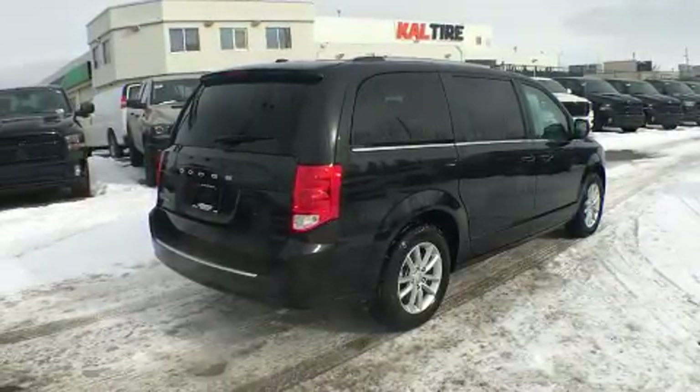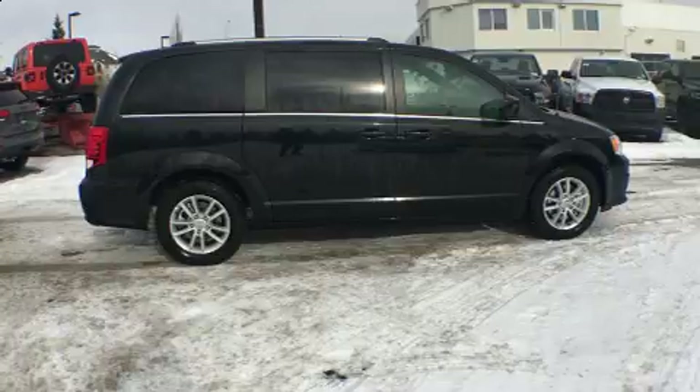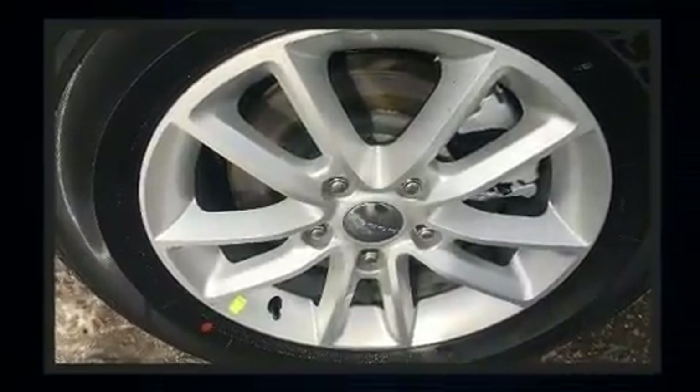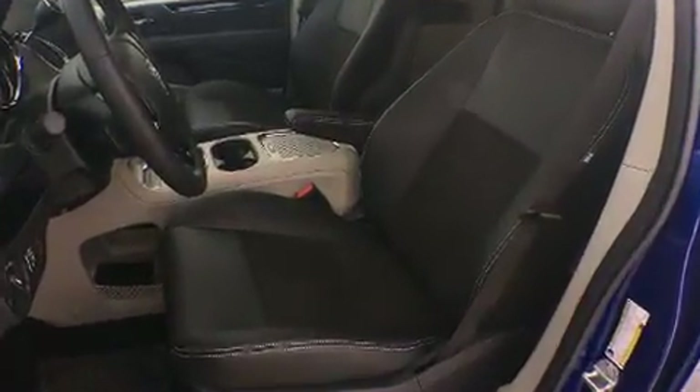Storage solutions are integrated throughout the interior, demonstrating thoughtful attention to detail. Audio features include a CD player with MP3 capability, steering wheel mounted audio controls, and 6 speakers providing excellent sound throughout the cabin.